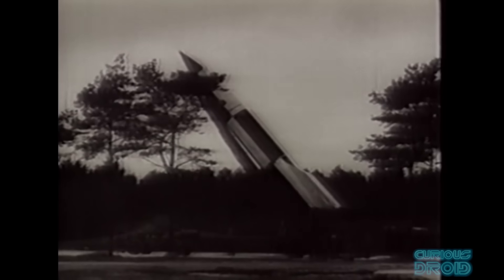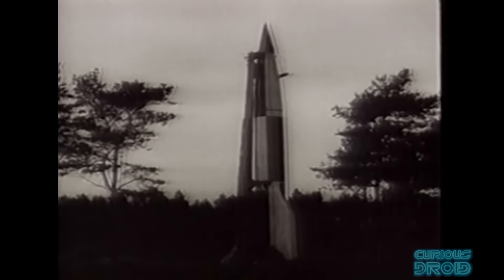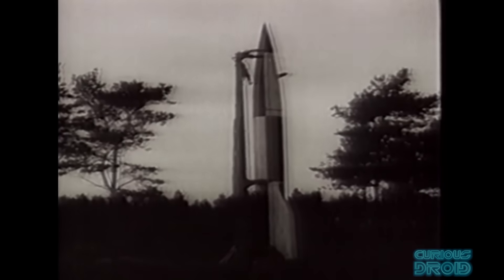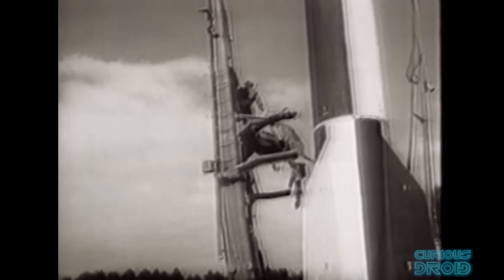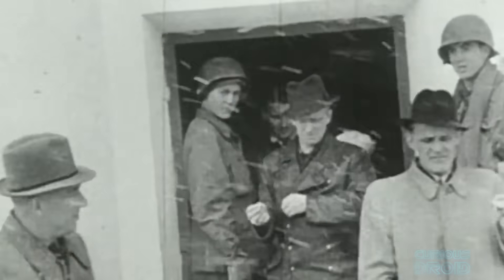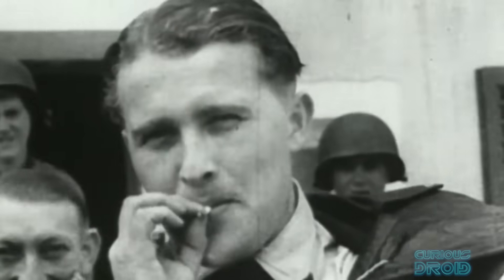Although very advanced at the time, by today's standards it's a very primitive system and didn't allow for course corrections or evasive manoeuvres. This technology was still far more advanced than anything the Allies had, and after the war the Americans, British and Soviets all made concerted efforts to get their hands not only on the rockets themselves but the scientists that made them. Many of the top German rocket scientists were brought to the US in Operation Paperclip, including the lead designer of the V2, Wernher Von Braun.